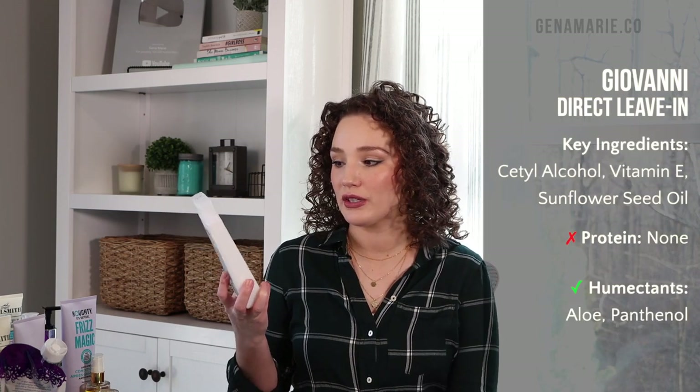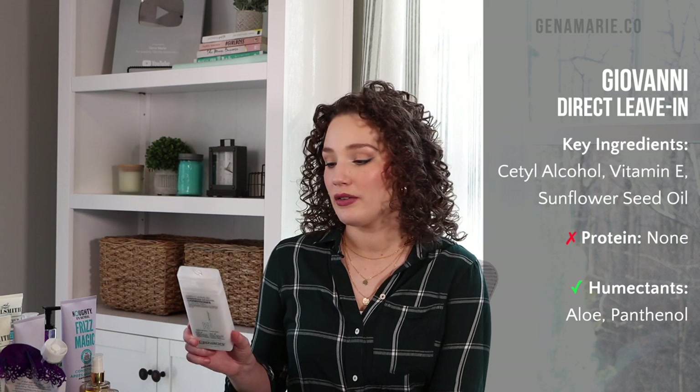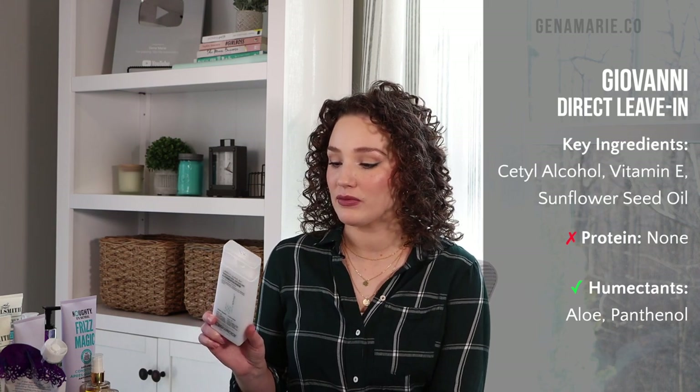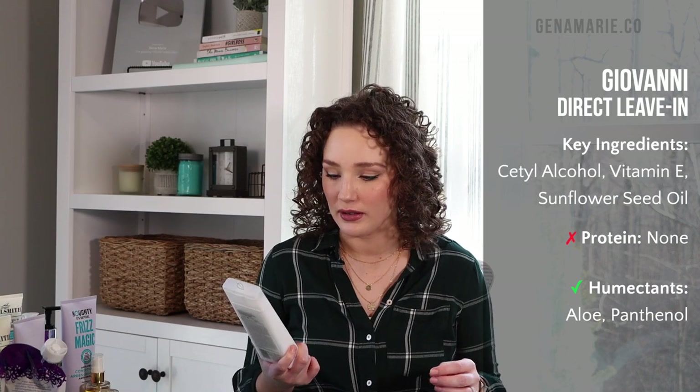For the drugstore leave-in, I really struggled to find a silicone-free option, but I went with the Giovanni Direct Leave-In Weightless Moisture Conditioner. I got really great results using Giovanni products, and this one is very moisturizing. It just provides moisture — it doesn't style or anything. I don't reach for it constantly, but if I had to pick a drugstore leave-in, it would probably be this one.